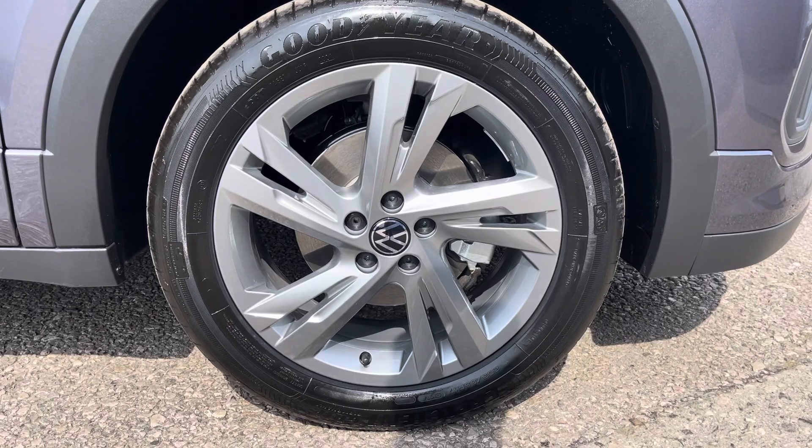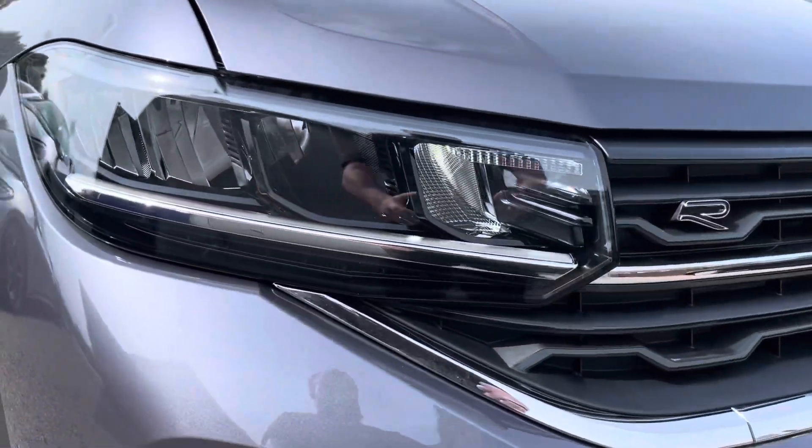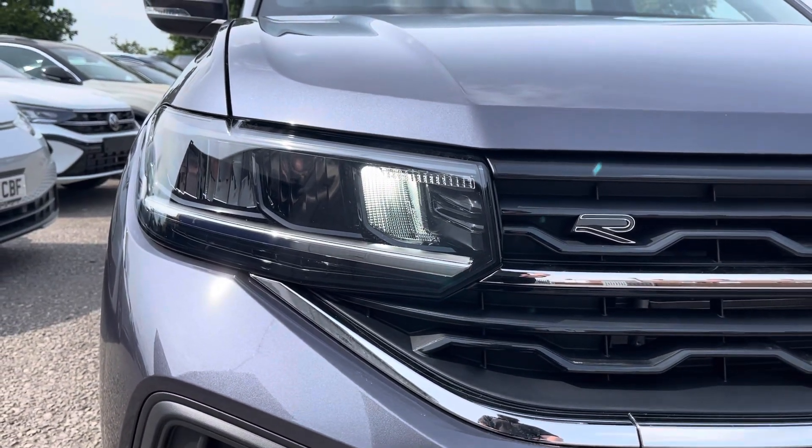To the side you'll find the stylish 17-inch Valencia Alloy wheels. To the front, the LED headlights provide outstanding visibility and have automated activation.